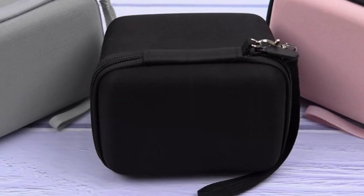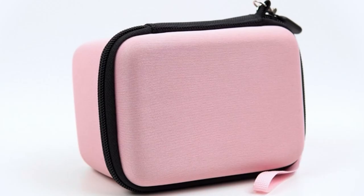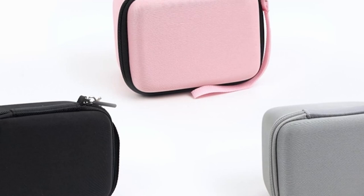Overall, the Cumcase small camera case offers a good balance of protection, functionality, and portability. It's a suitable choice for photographers seeking a reliable and affordable way to safeguard their compact camera and accessories.